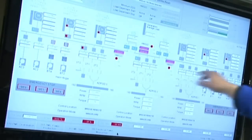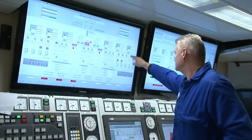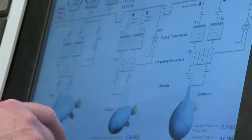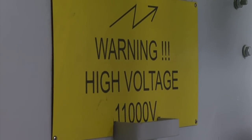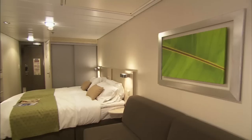Here you can see the main switchboard. The engines produce power to this main switchboard, and from there we take all power to the azipods, the bow thrusters, and the AC compressors — these are high-voltage consumers. From there it also goes up to the hotel, the galleys, and the cabins.